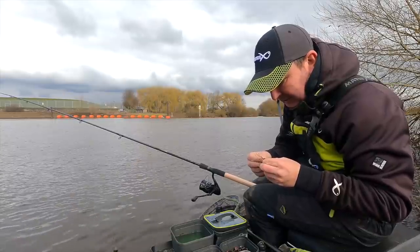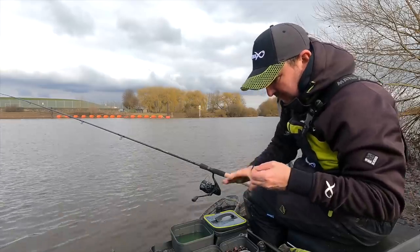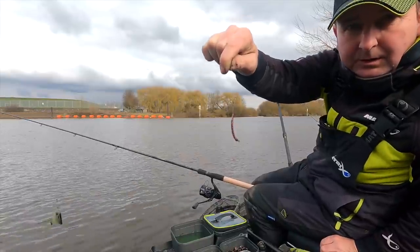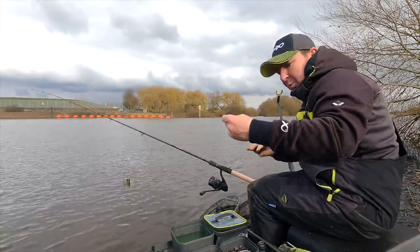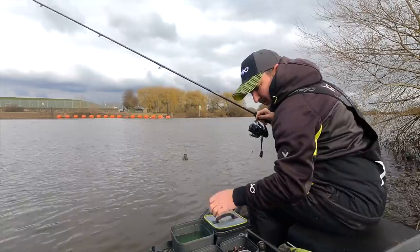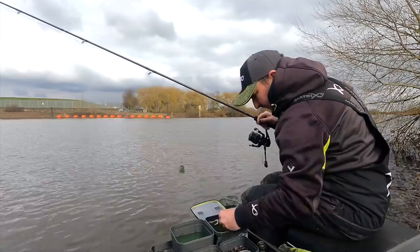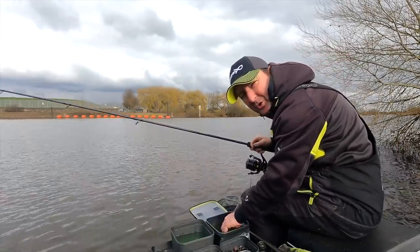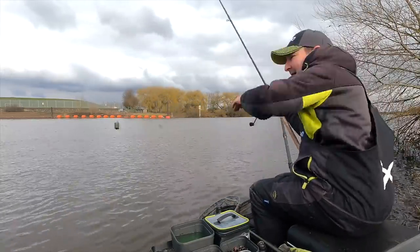All I did was put a tail of a dendro on — just like that, plenty of hook showing. It's a wide gate hook, the MXB3, so it's great for these chunkier baits because there's less chance of it going over on the point of the hook. That's why I love this pattern for fishing two pieces of worm or just worm generally. Let's see if there's any more out there.